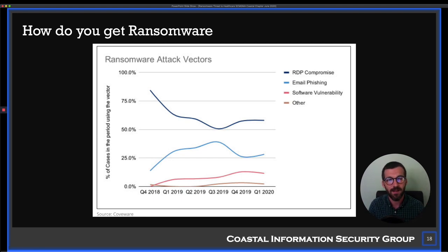The third attack vector is software vulnerabilities, which is a little less frequent. There are some notable ransomware attacks that use this technique, but while you should be aware of it, it's really RDP and email phishing that you should take away from this talk.